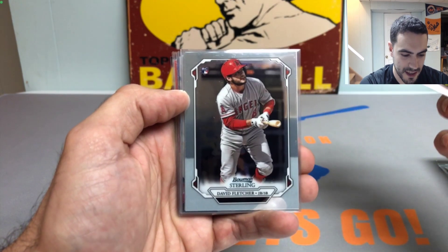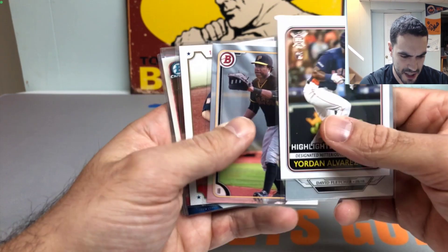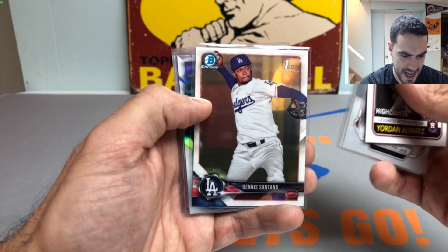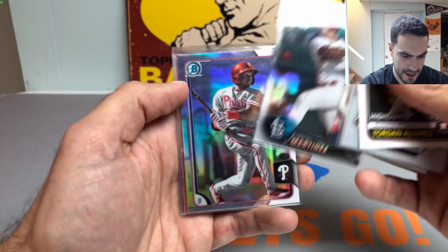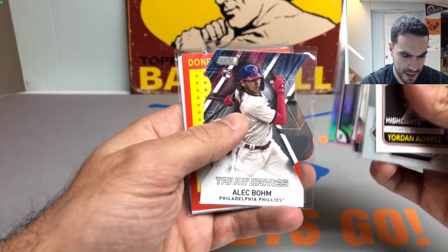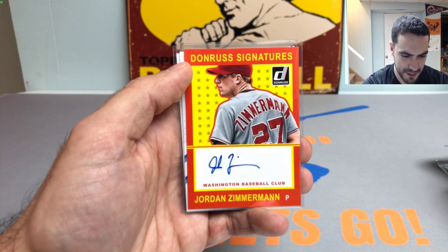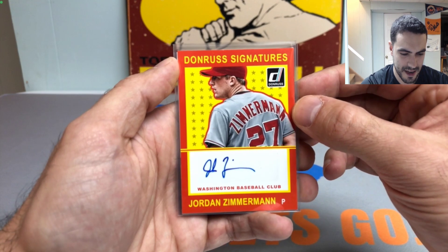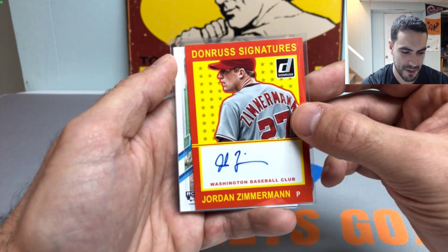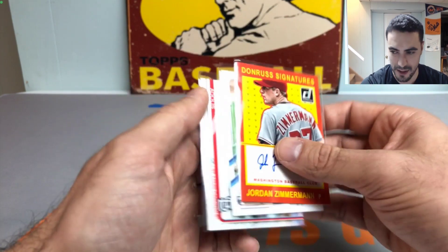We got a Yordan Alvarez rookie card from Big League, a David Fletcher Bowman Sterling rookie card — that's a sharp looking card — another Josh Bell, an Austin Meadows Panini Stars and Stripes, Dennis Santana first Bowman Chrome, a Jeremy Martinez first Bowman Chrome refractor, Roman Quinn, Roman Candle, and a Triumvirate Alec Bohm die-cut rookie card. How about a Jordan Zimmermann auto — he was a really good pitcher, started with the Nationals, had a really strong career there, some issues with the Tigers, but overall a really strong pitcher. Cool autograph to finish out with, plus a Tariq Skoball and an Adolis Garcia rookie card.